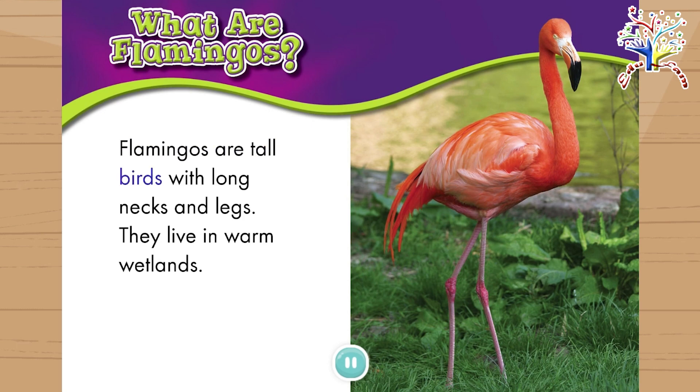Flamingos are tall birds with long necks and legs. They live in warm wetlands.